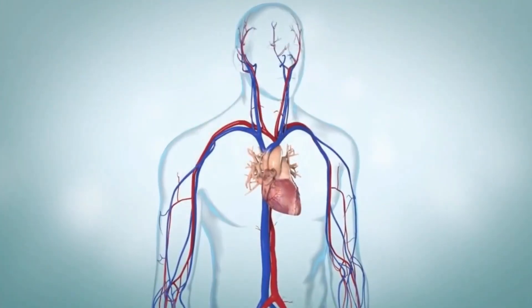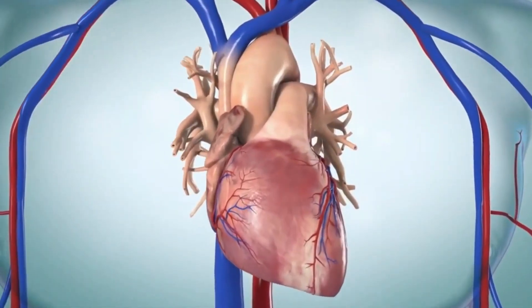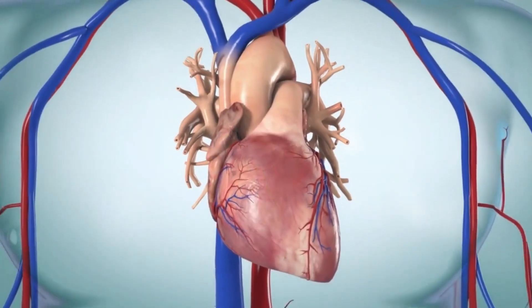In a normal heart, electrical signals tell your heart to pump blood in a certain rhythm. If those electrical signals are disrupted, the rhythm can change. When this happens, your heart may not beat well enough to pump blood to all parts of your body.